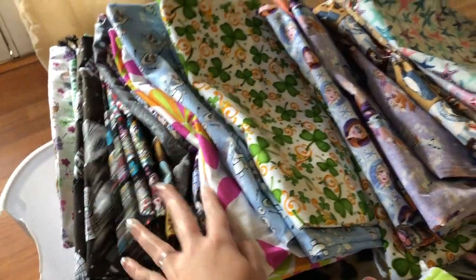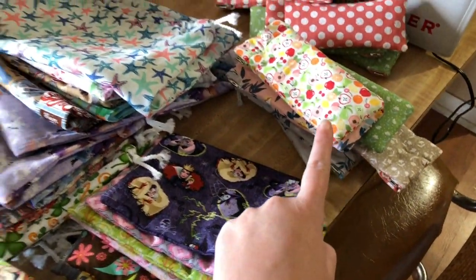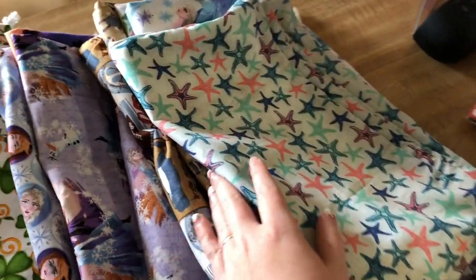Alright, I got a ton of project bags that I made, and notion pouches, and some small project bags, and I still have some crab bags. But here's just a kind of flip through.